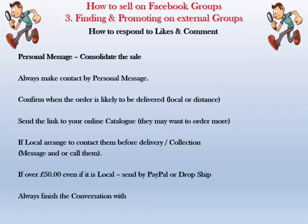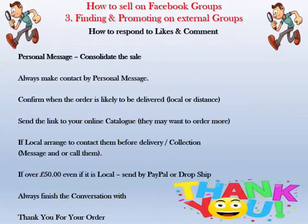Always, always, always finish the conversation with: 'Thank you so much for your order, I really appreciate your business.'